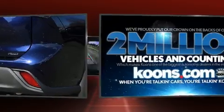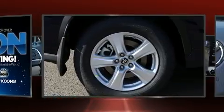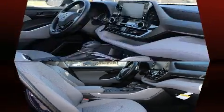Third-row seats expand the maximum passenger capacity to eight. Audio features include an AM-FM radio, steering wheel-mounted audio controls, and six well-positioned speakers.